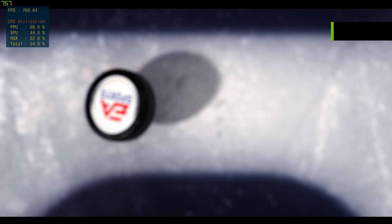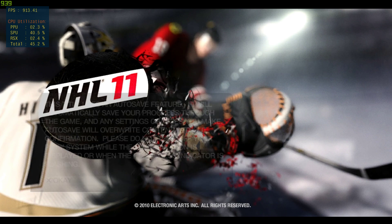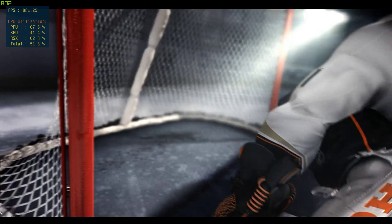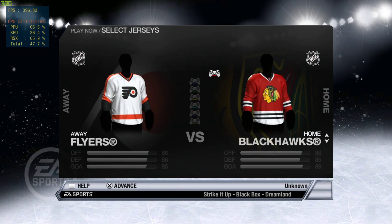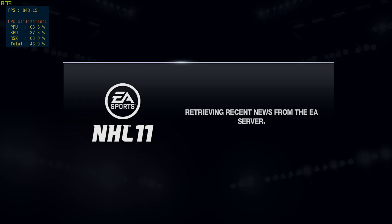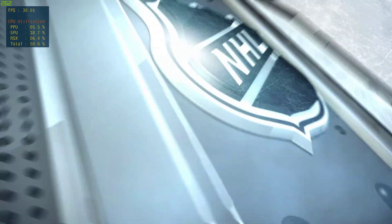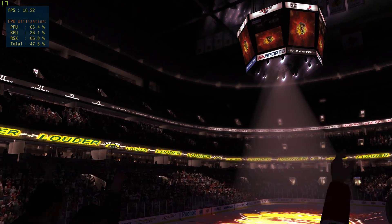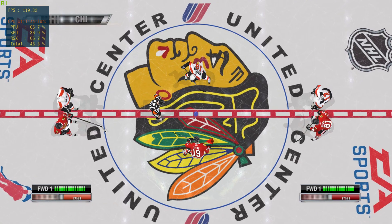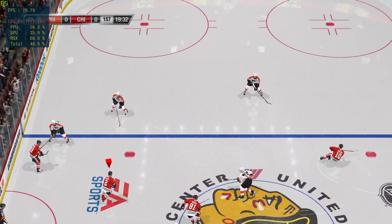EA Sports. It's in the game. EA Sports. It's in the game. EA Sports. It's in the game.